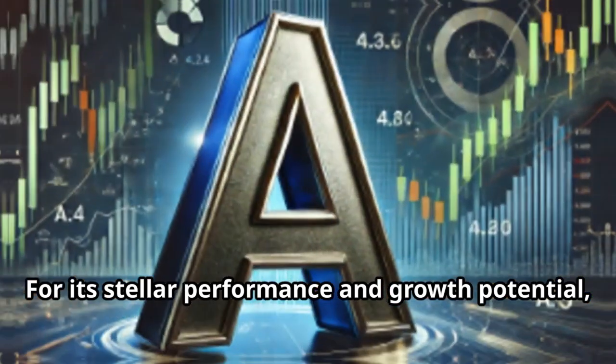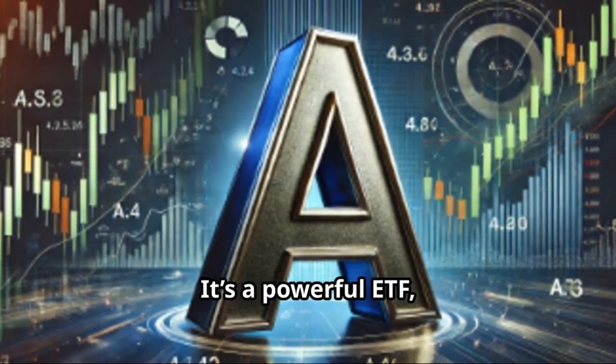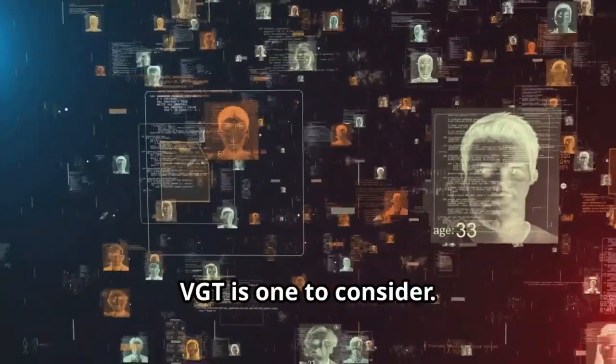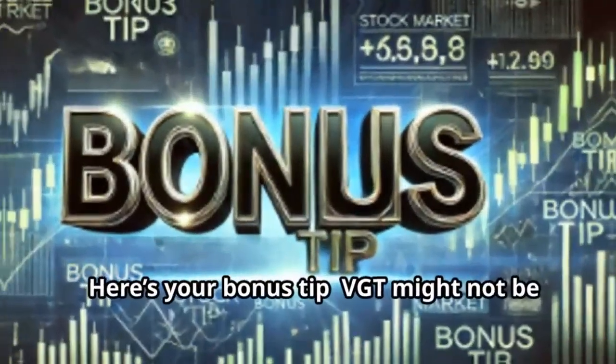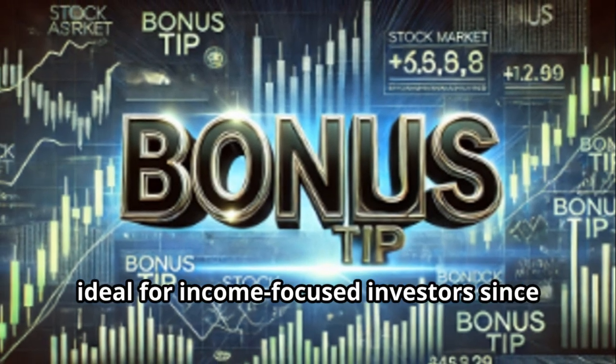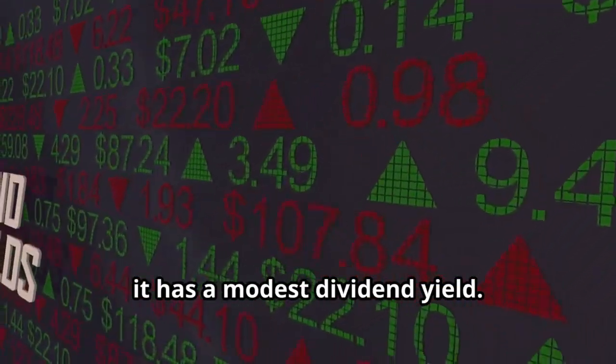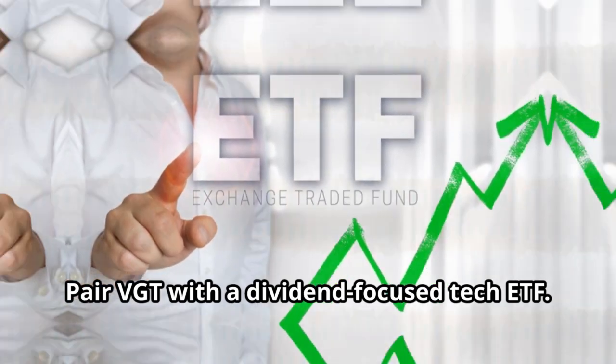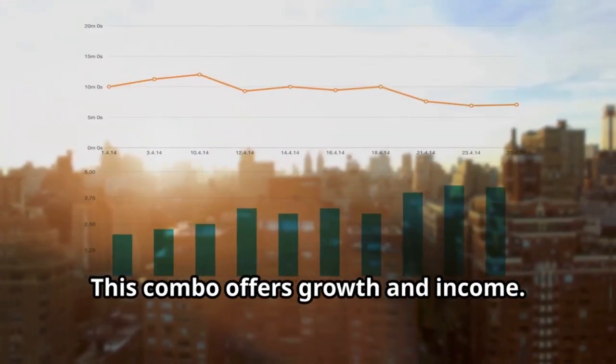Time to grade VGT — for its stellar performance and growth potential, I'm giving VGT an A. It's a powerful ETF, but watch out for tech sector volatility. Here's your bonus tip: VGT might not be ideal for income-focused investors since it has a modest dividend yield. Pair VGT with a dividend-focused tech ETF — this combo offers both growth and income.